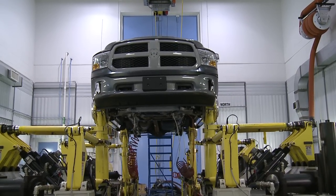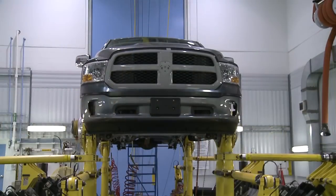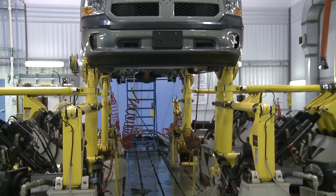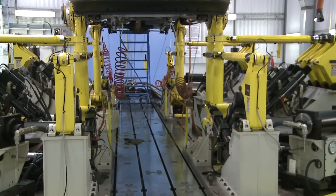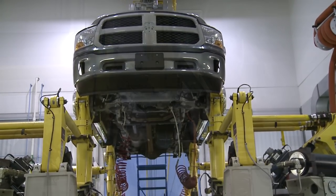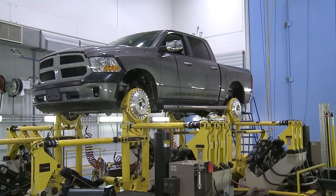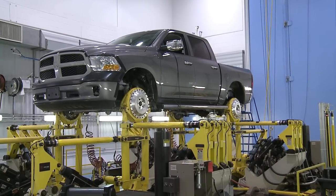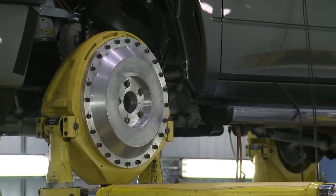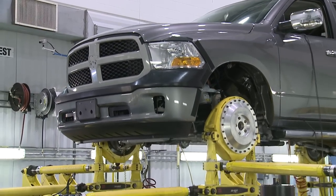What we have behind me here is a 2013 Ram truck with the new air suspension that we're doing durability testing on. This allows us to speed up the durability testing process to about a six-week test to do a full life cycle. That allows us to bring products to market much quicker and with better reliability. The simulation basically replicates what we call a 95th percentile customer — the high use customer.